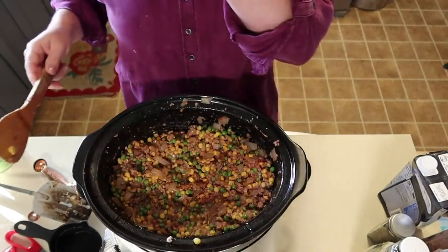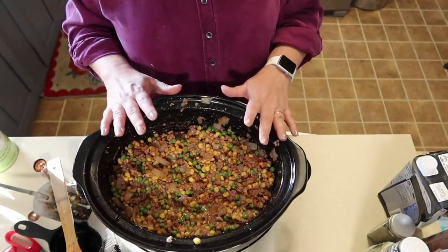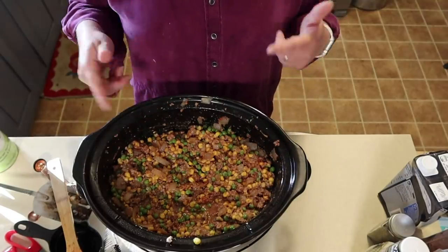I've got a couple other recipes going and I want to finish them up and show them to you before mama needs to be in bed. I moved my shepherd's pie crock over to my red slow cooker because that one was already plugged in and ready to go.